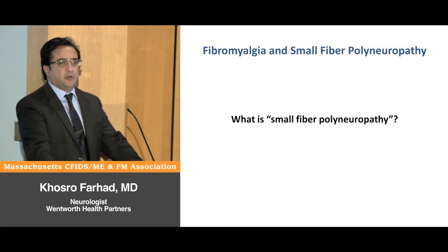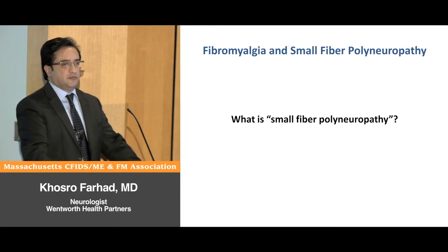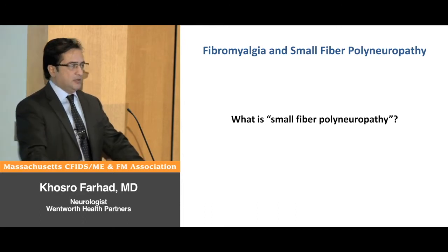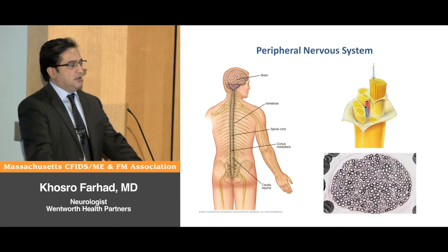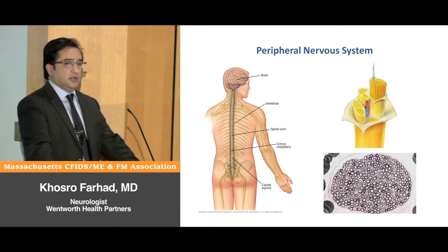Small fiber polyneuropathy simply means damage to small nerve fibers. Our nervous system is composed of the central nervous system, which is the brain and spinal cord, and the peripheral nervous system, which connects the brain and spinal cord to the rest of the body. The central nervous system processes all information received from peripheral nerves and controls other organs.